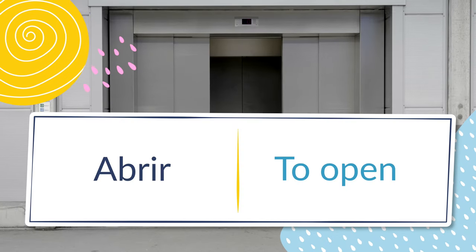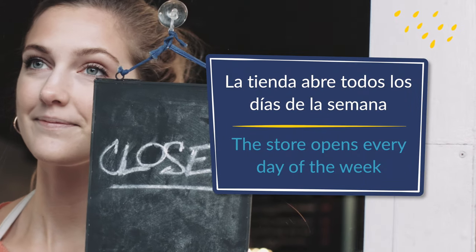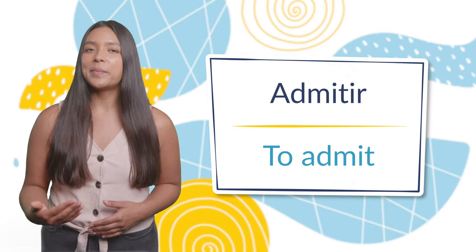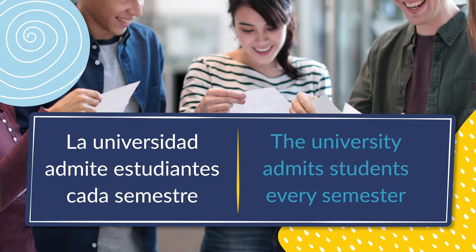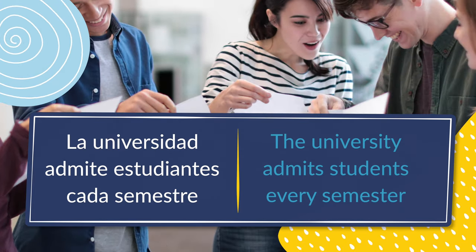Number seven: abrir, to open. La tienda abre todos los días de la semana — the store opens every day of the week. Number eight: admitir, to admit. La universidad admite estudiantes cada semestre — the university admits students every semester.